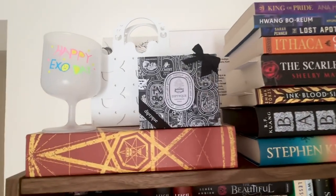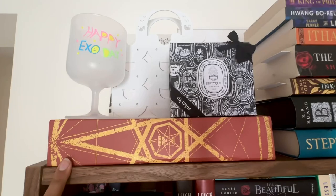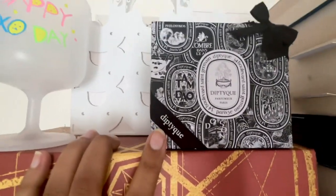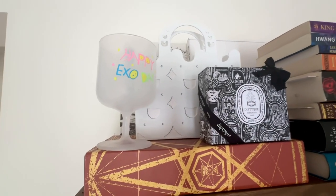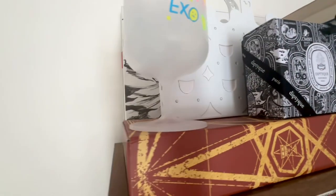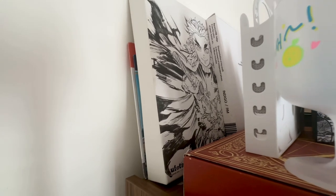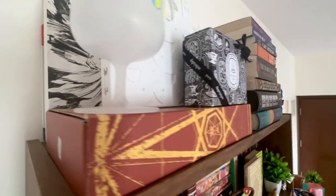Starting from the very top: this is actually from the Empire of the Vampire special collector's edition box. The book is in the shelf down here, but I kept the box because it's pretty cool. This is a cute little set from Diptyque — I still don't have the heart to use it. I got this when I was traveling on a plane, thank you Qatar Airways. Then we have the NewJeans bunny beach bag, an EXO anniversary cup, a collector's edition Demon Slayer tin with pins inside, and next to that is the RM Indigo vinyl.